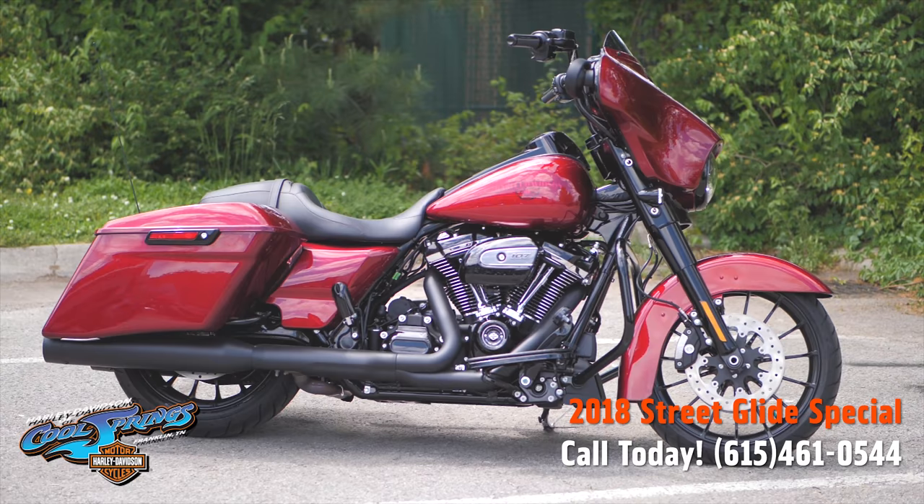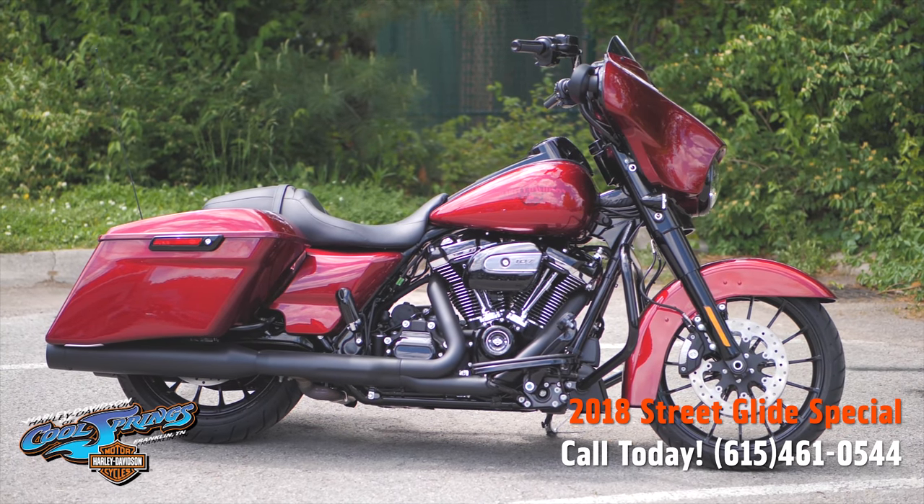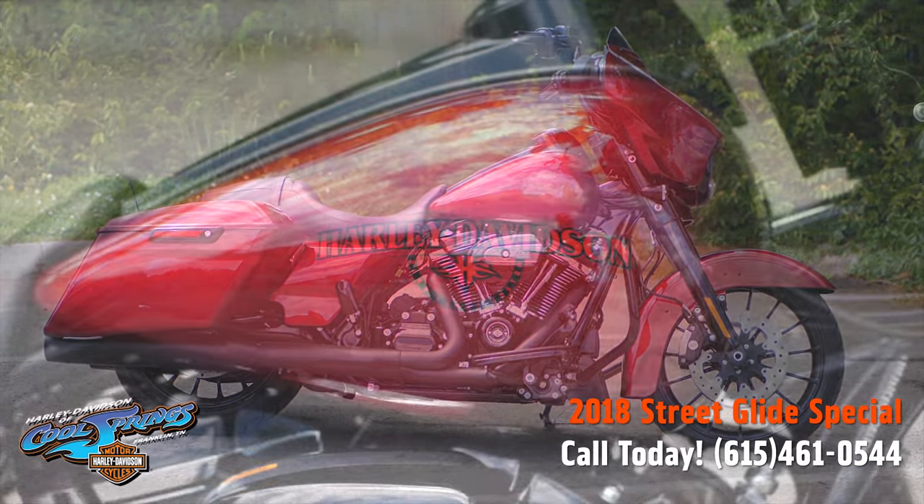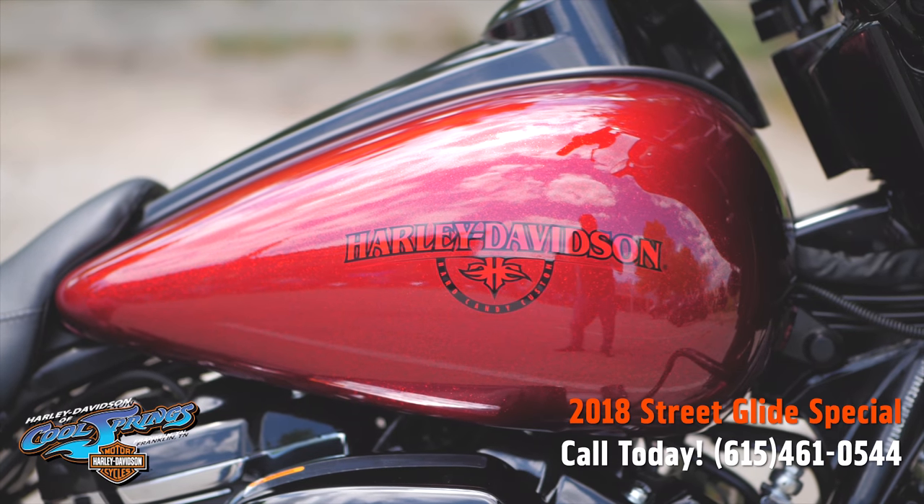This is your old buddy Charlie, coming to you from Holly Davidson at Cool Springs. I've got a really nice 2018 Street Glide Special in Hard Candy Hot Rod Red Flake.